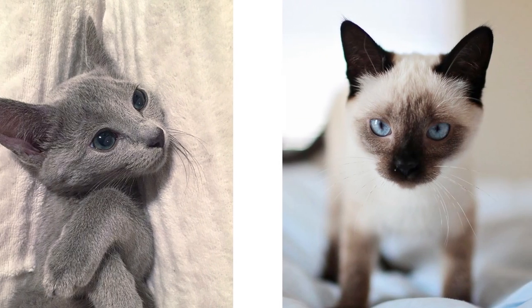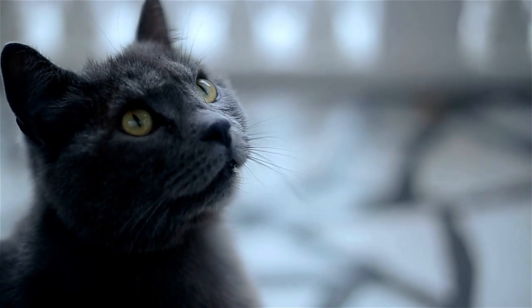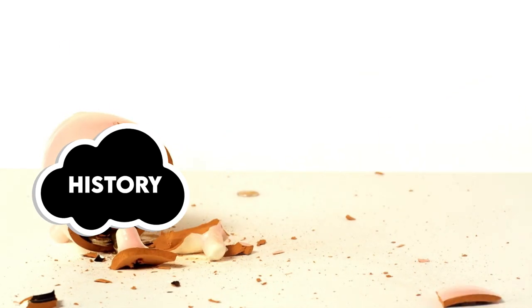In the United States, the Russian Blue has also been bred with Siamese cats, so that's why Russian Blues found there look different from the ones found in Europe. But enough with the history of the Russian Blue, let's see how a Russian Blue should look like.